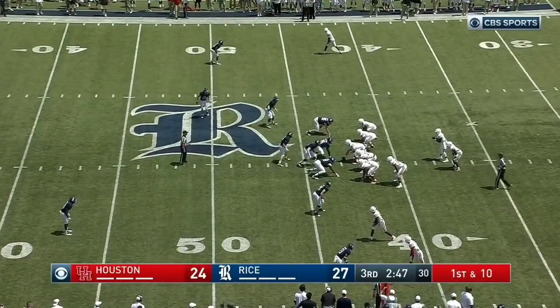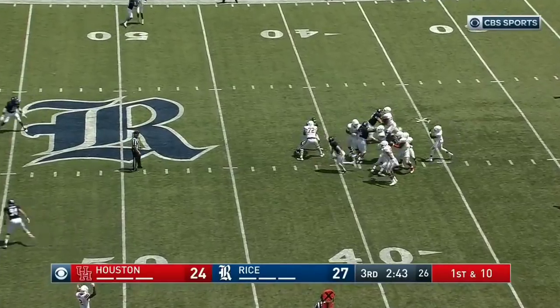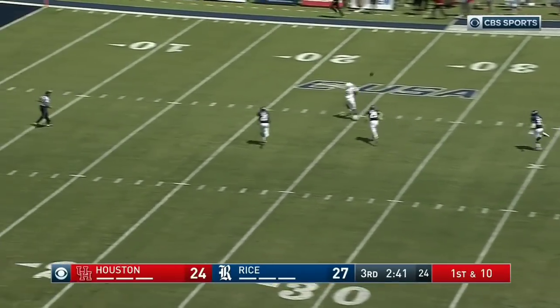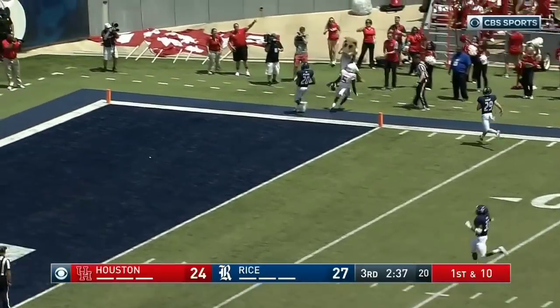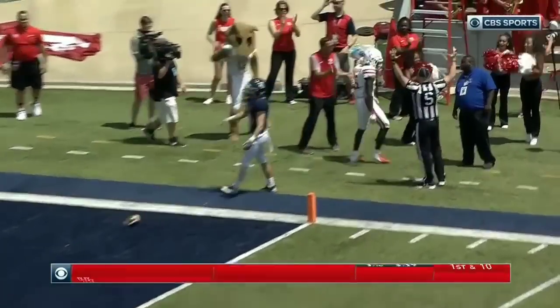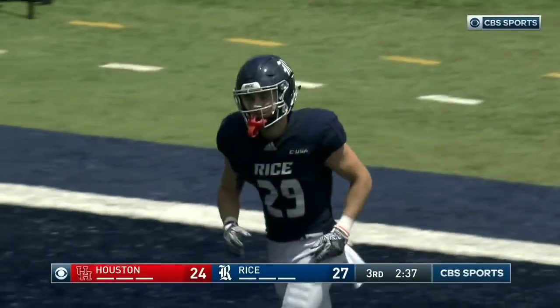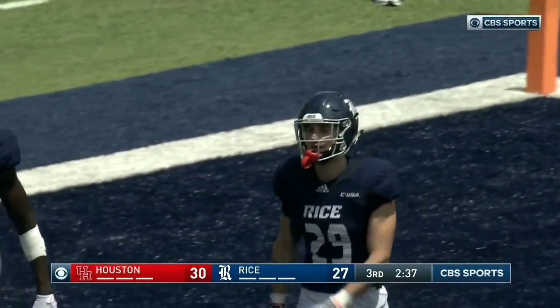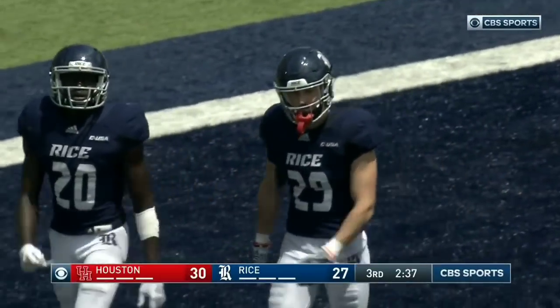Every time they get single coverage up at the top, you know that you have a receiver that can get by him. Here's King, got plenty of time, got all day, taking a shot — wide open — drops that one in the hands of Marquez Stevenson and he scores again. Houston's got the lead. Houston does it, 57 yards on the touchdown pass.